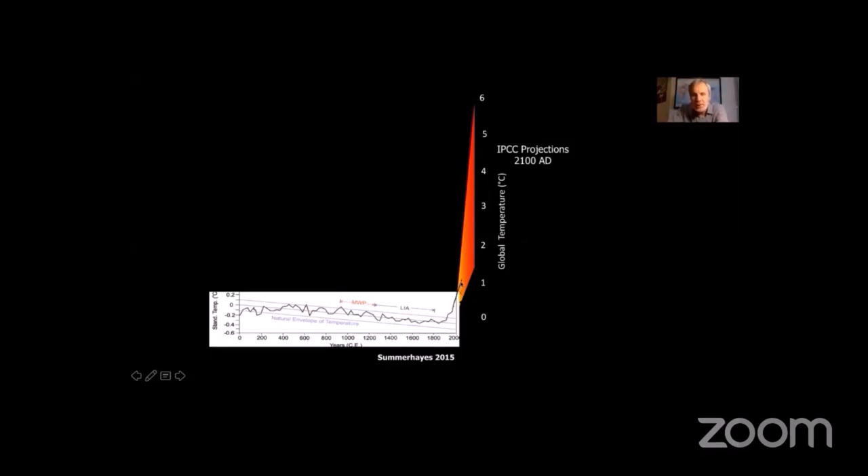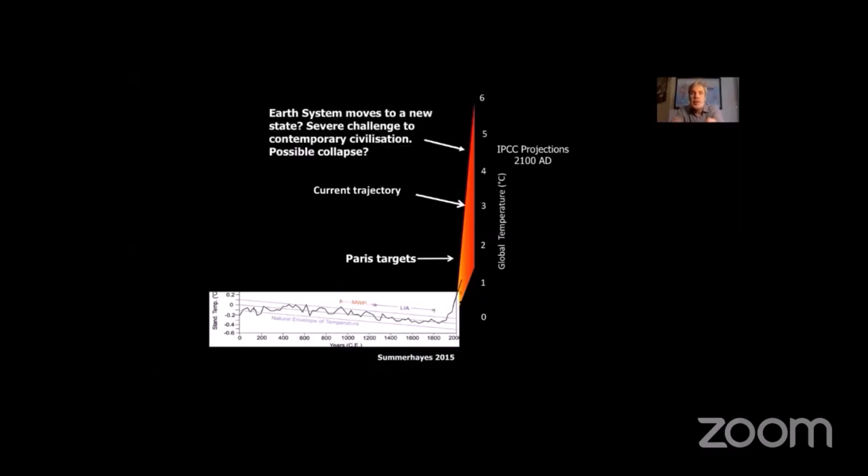We're currently at about 1.1 degrees above the pre-industrial level, measured as 1850 to 1900. The Paris Agreement climate targets sit between one and a half and two degrees. If we continue on the current trajectory, by 2100 we'd be three degrees or perhaps more above pre-industrial. The worst-case, high-emission trajectory could take us to four degrees or above — a completely new state of the Earth system not seen for millions of years. I've written here 'possible collapse' — I could easily put 'probable collapse' for that type of scenario.